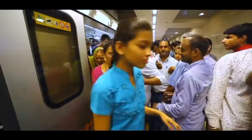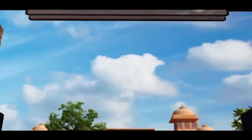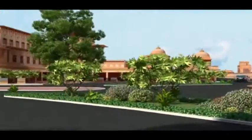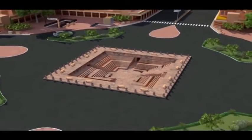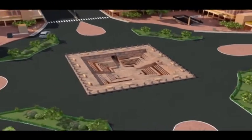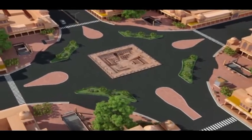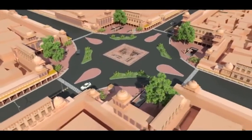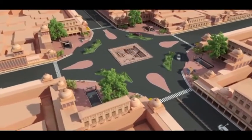Imagine stepping out after completion of the work at Chhoti and Bari Chopar metro stations — you will be welcomed by an extremely beautiful world-class plaza, showcasing the stepwells in their pristine beauty. Both the chopars will be reinstated using historical material. The state government is not only sensitive towards preserving the priceless heritage of Jaipur, but has also committed to giving residents a wonderful gift.